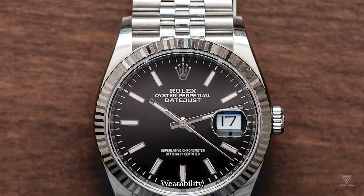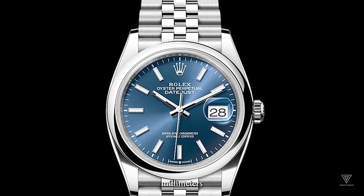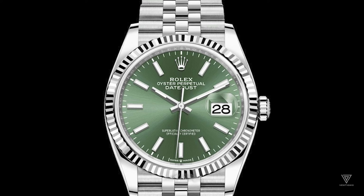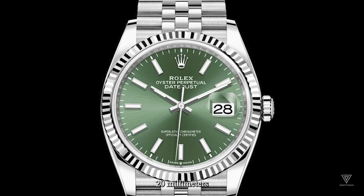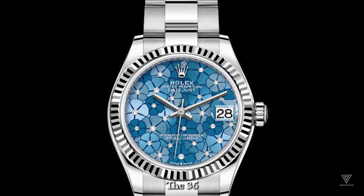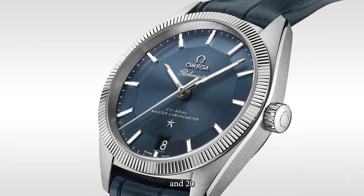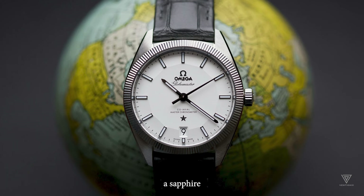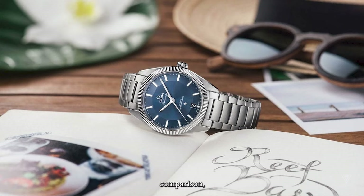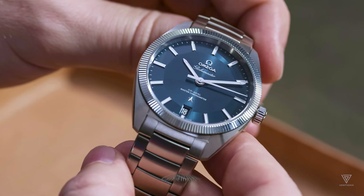Moving to wearability, we explore the specifications of both watches. The Omega Globemaster features a 39mm diameter case, 12.5mm thickness, 46.5mm lug-to-lug, a straight lug design, 20mm lug width, sapphire crystal, and 100m water resistance. The Rolex Datejust's 36mm case has a 12mm thickness, 44mm lug-to-lug, and 20mm lug width, also with sapphire crystal, 100m water resistance, and the added security of a screw-down crown. The 36mm Datejust model is chosen for its iconic design and proximity in size to the Globemaster.